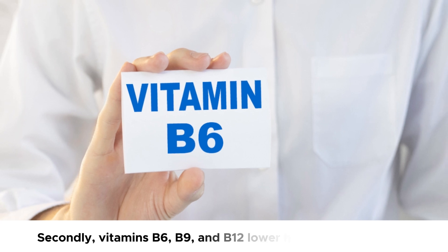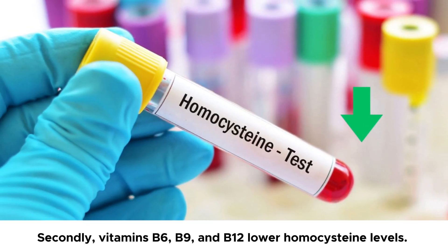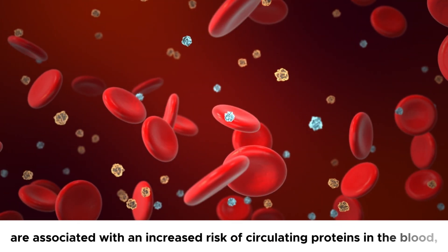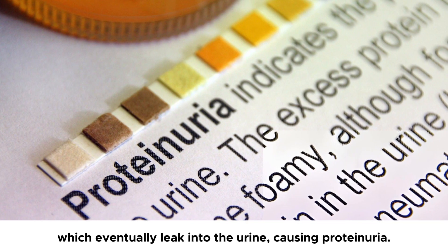Secondly, vitamins B6, B9, and B12 lower homocysteine levels. High levels of homocysteine, an amino acid, are associated with an increased risk of circulating proteins in the blood, which eventually leak into the urine, causing proteinuria.